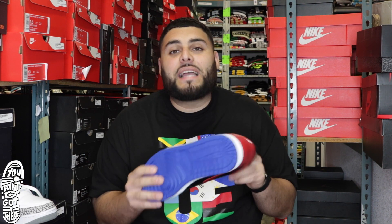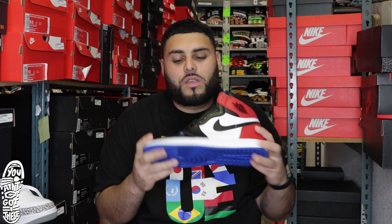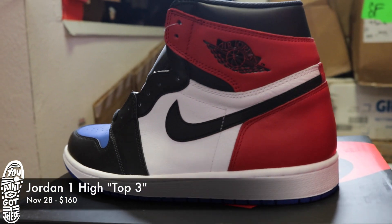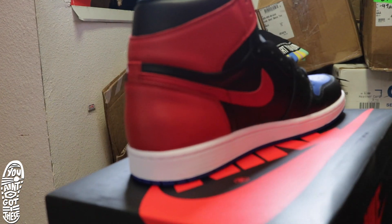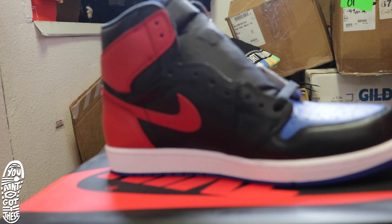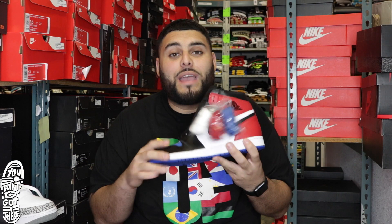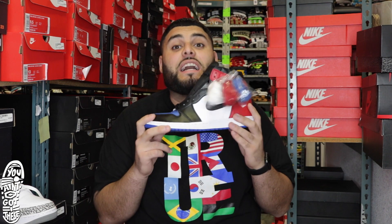Next shoe, we got something a little complex that Jordan is doing. These are the Jordan 1s called the Top 3 — the Bands, Chicagos, and the Royals. You can also call them the What The Jordan 1s, as Nike's been doing with a bunch of combined shoes. White on the inside for the Chicagos, black on the inside for the Bands, red on the back, blue on the front. They come with white, blue, and red laces. These come out November 28th and they're going to be $160.